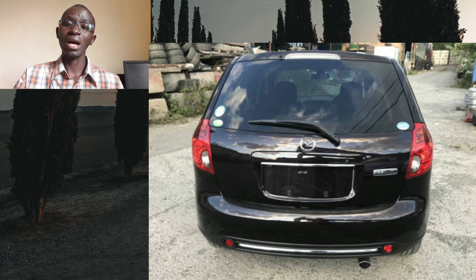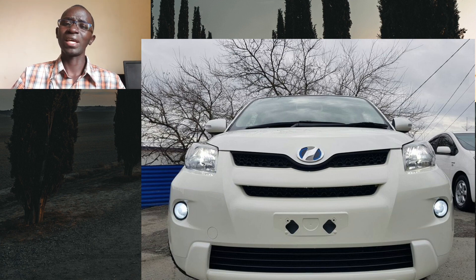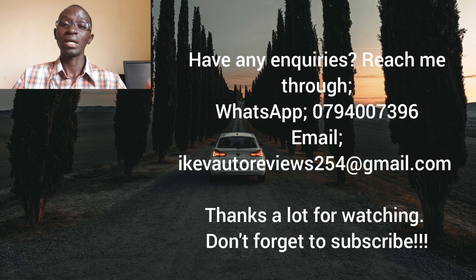On the other hand, if you have the finances and you like the IST, then go for it — it's also a very good car. You don't necessarily have to go for the more expensive 2015 and 2016 models; you could get a 2010 model in very good condition for less than 1 million shillings. Personally, my pick would be the Mazda Verisa. I hope this has been helpful — thanks for watching, please consider subscribing for more content on cars and bikes. Feel free to reach me via WhatsApp or email, stay safe and see you in the next one.